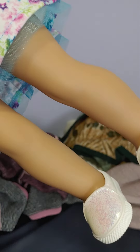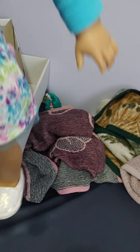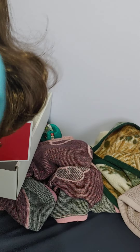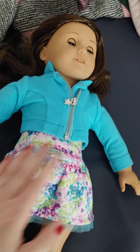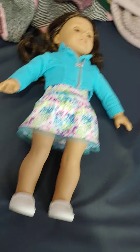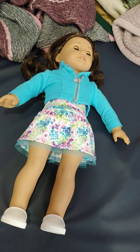This outfit is pretty basic — you guys have probably seen it before. She has the multicolored dress, the jacket, and the shoes. These outfits are pretty basic and come with most of the dolls. I'm probably going to redress her in something else before I put her on display, but that is just how she comes. I will see you guys next time. Bye!